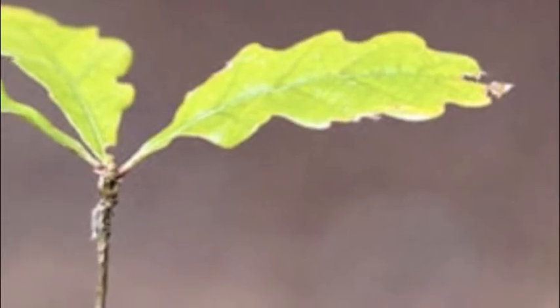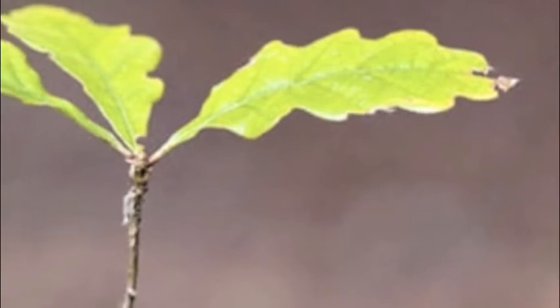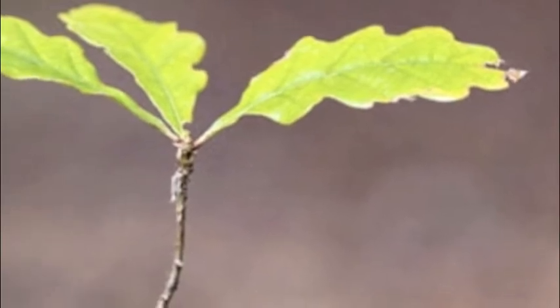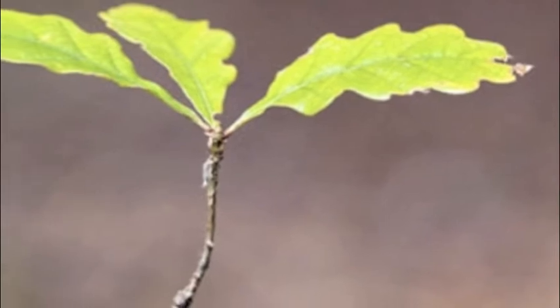As a seedling, this plant may not look like much. As the seasons progress and years pass, this small plant becomes a major contributor to our ecosystem. This tree will help filter the very air we breathe, and help filter carbon waste before it reaches the atmosphere and causes further destruction.